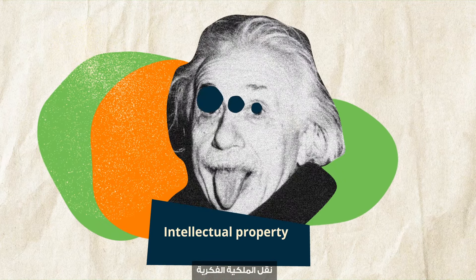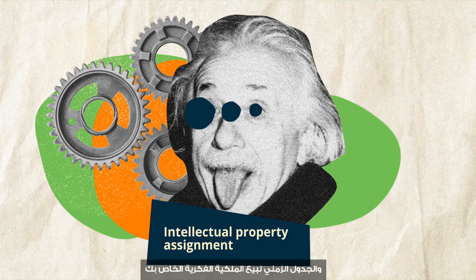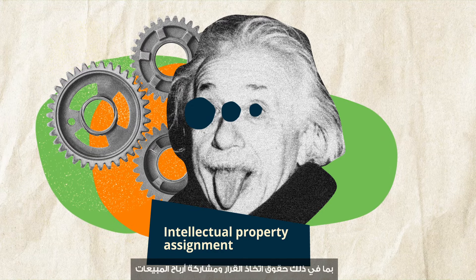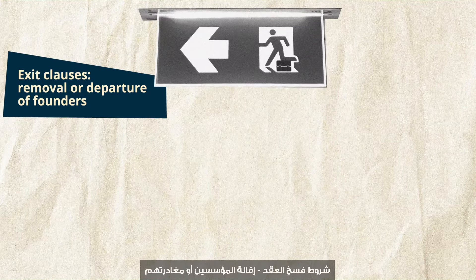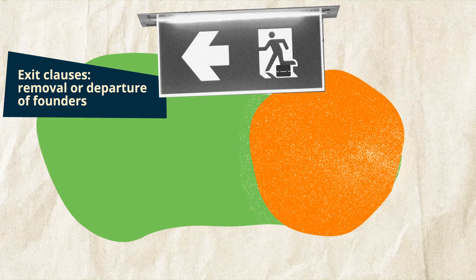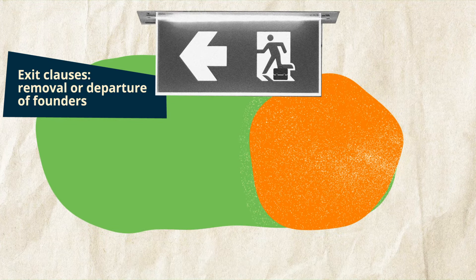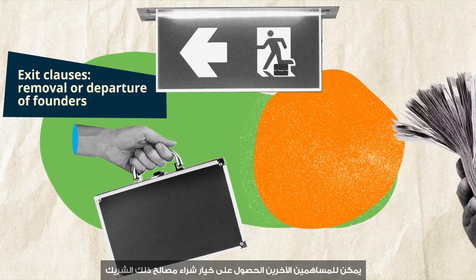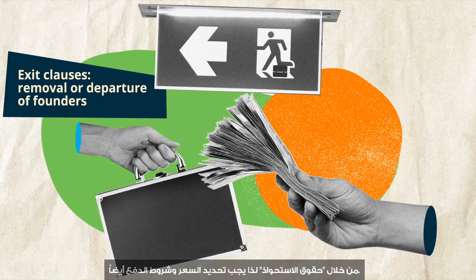Intellectual property (IP) assignment: outline the process and timeline for your IP being sold, including decision rights and sales profit sharing. Exit clauses: detail what would happen should a founder leave or be fired. Other shareholders can notably have the option to buy out that partner's interests through buyout rights. Outline the price and payout terms.